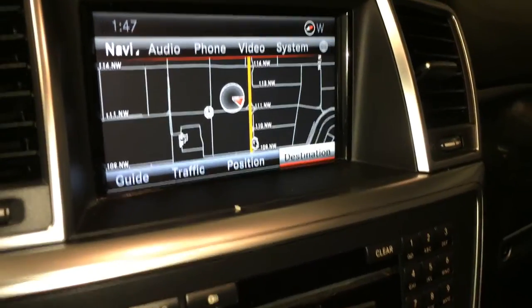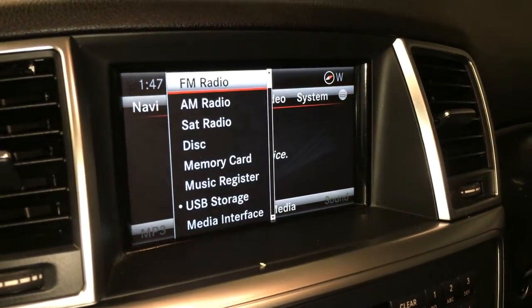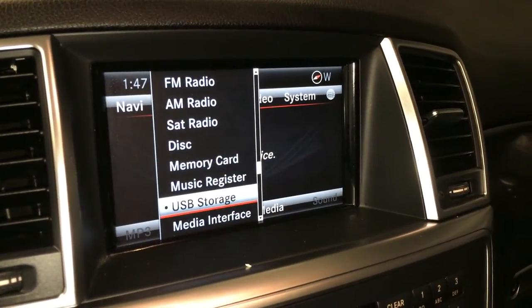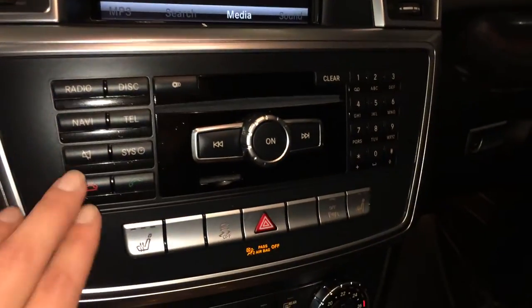For your audio, you have AM, FM, satellite, CD — it's a CD changer — USB auxiliary, you have your Bluetooth, DVD, and shortcut buttons here.